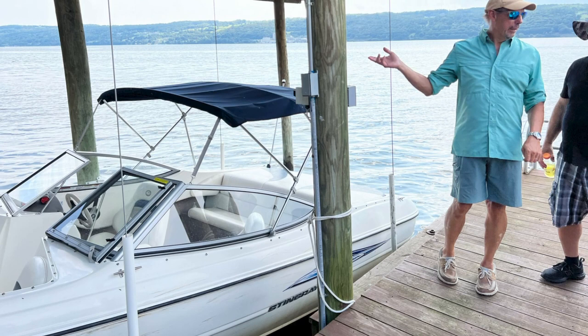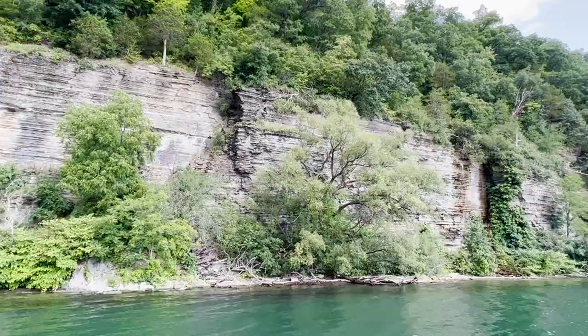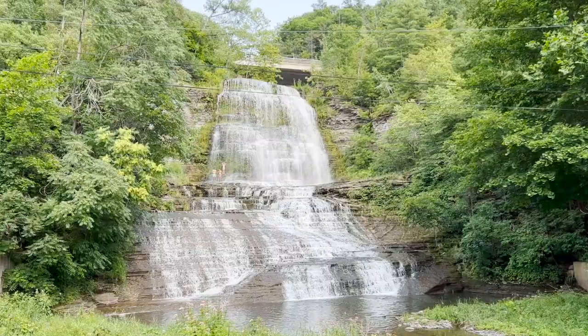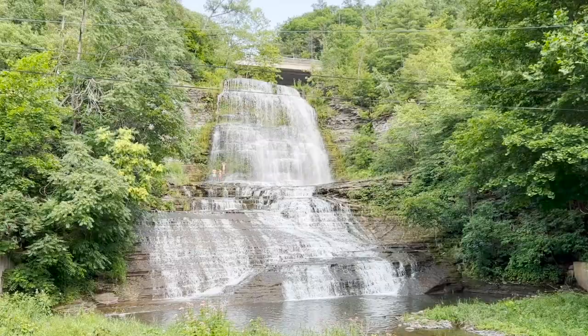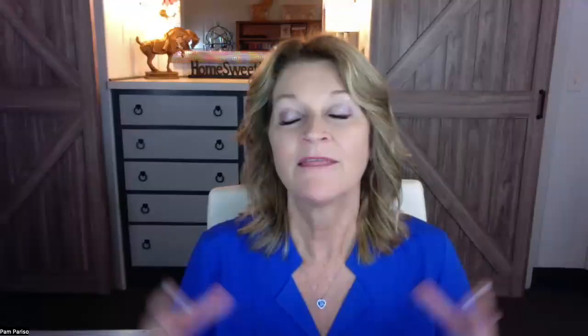His boat isn't all that big but it's a really nice one and he keeps it in great shape. Captain Fred's boat tours cruise the east side of the lake and the southern tip, starting at the bottom of this amazing waterfall. Hector Falls is said to be about 165 feet from the very top to the very bottom where it dumps into the lake.